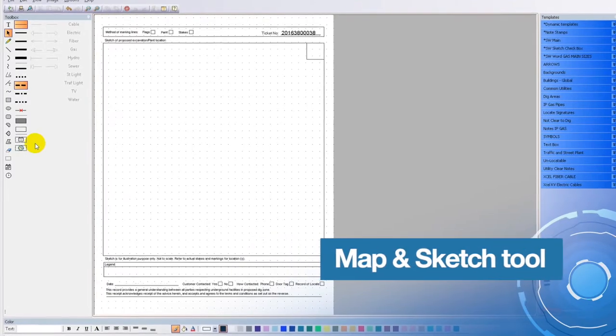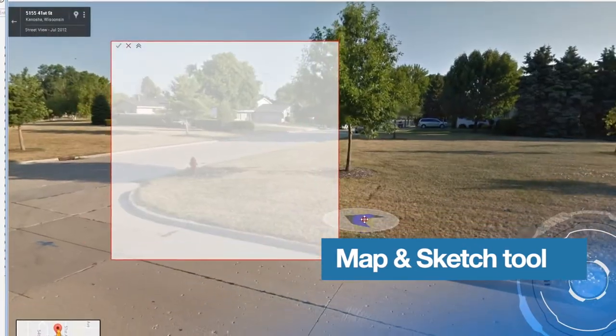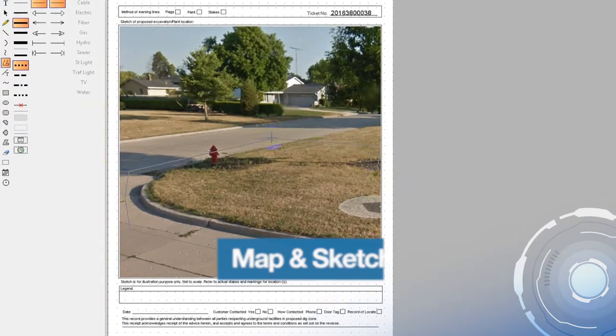Through use of the highly innovative and responsive map and sketch tool, users can view a locator's workload and backlog directly on the map, allowing them to draw markings directly on a dig site picture, a Google Street View, or a member's network.